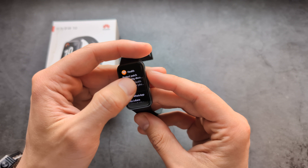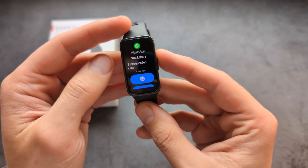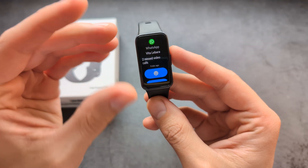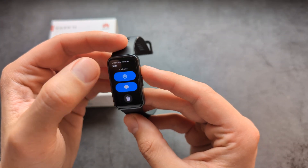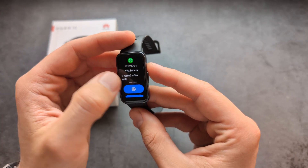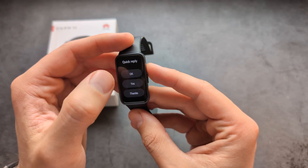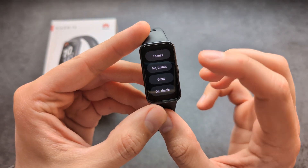For example, if I swipe up, you can see I have some WhatsApp notifications right here. So if someone sends you a message, that message will appear here. If I click on it, I can reply with an emoji to the notification, or with a quick reply — we have various presets available here.